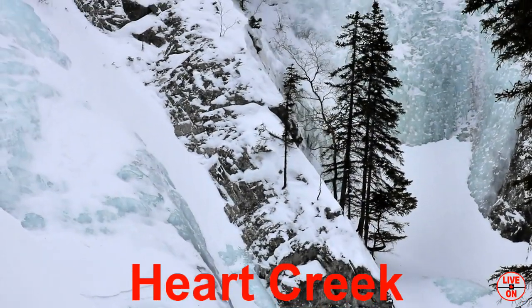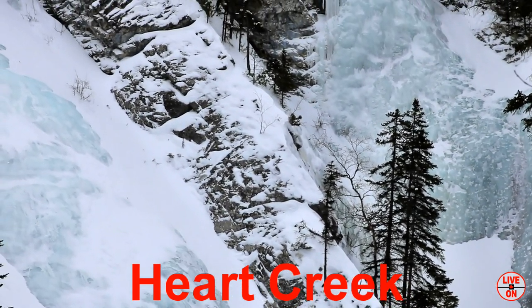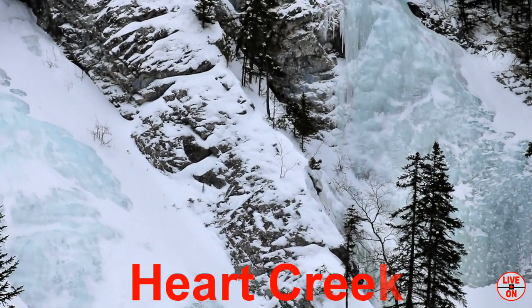Heart Creek is third on our list. It is 4.3km out and back and has an elevation gain of 288m.